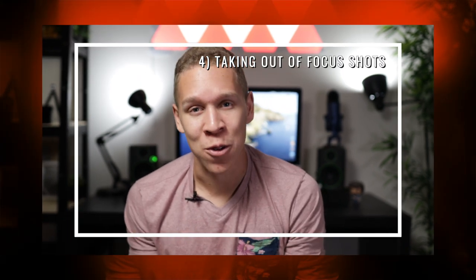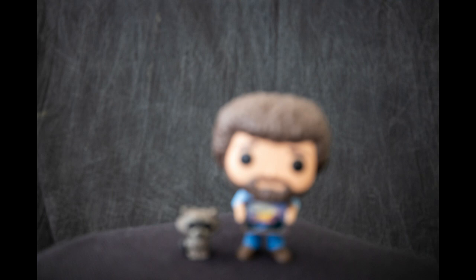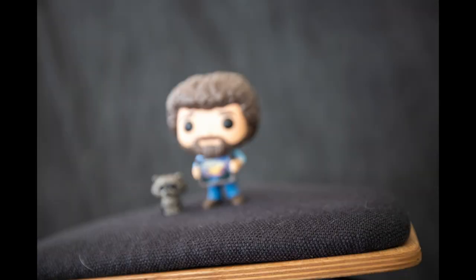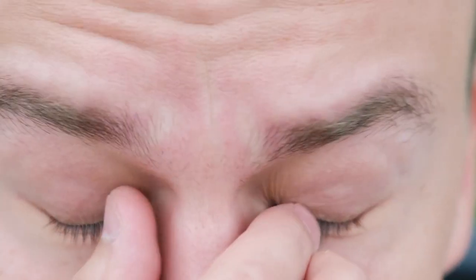Beginner mistake number four is taking shots that are out of focus. This ties hand-in-hand with the previous mistake, because if you're rushing your shot a lot of the time you're gonna get a shot that is out of focus. Looking back at those rush shots, some of them are actually out of focus — and what's really the point? You want to show off the world you see around you, and you want people to see it as clearly as possible, without missing any details because of a simple blur. Make sure everything you want in focus is in focus before you press the shutter button.